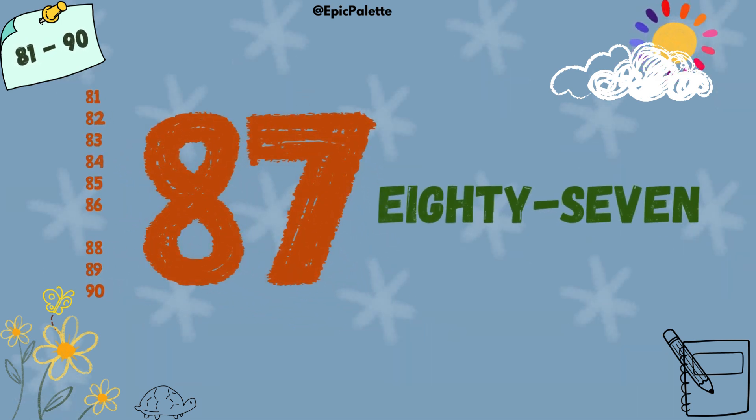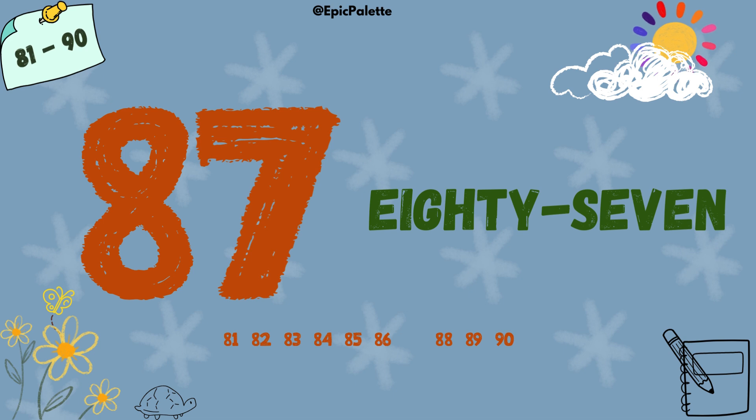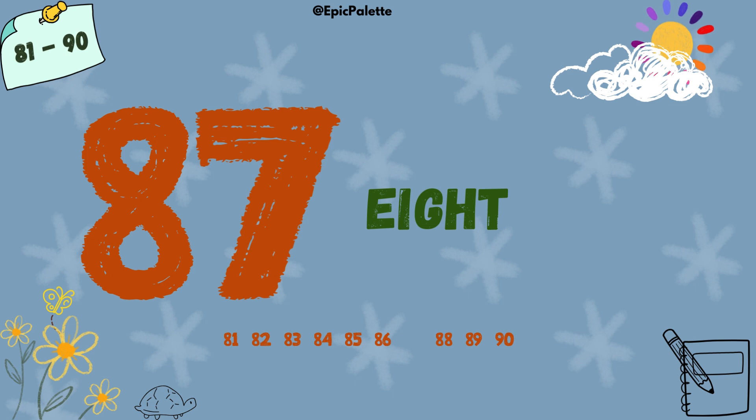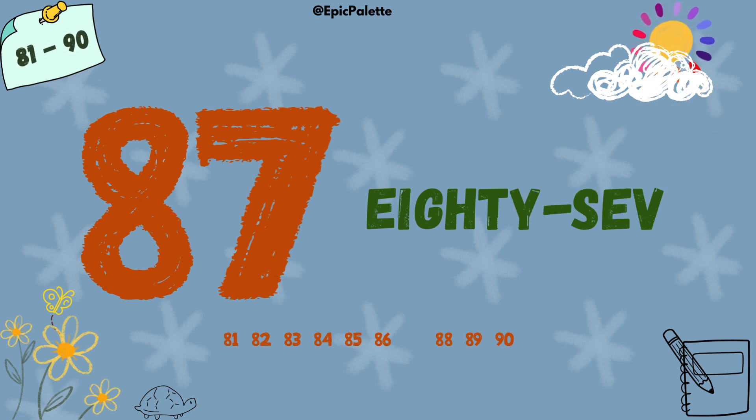87. 87. Spell it with me: E-I-G-H-T-Y-S-E-V-E-N. 87.